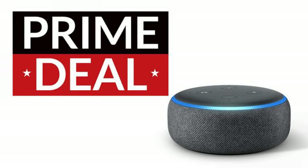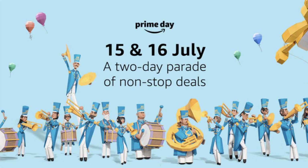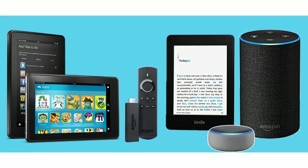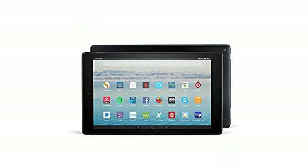Echo Dot for $22, $27 off. This hockey puck-shaped Echo handles spoken audio well, and the new version sounds better with music, but it still lacks the quality you'll find in larger speakers. Still, if you want to add Alexa to more rooms in your house, the Dot is a cheap and easy way to do it. If you want a slight audio upgrade, try the standard Echo 2 at $50, $50 off.